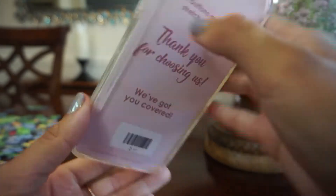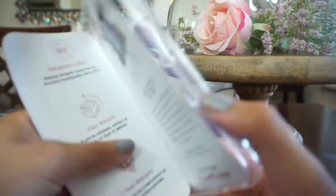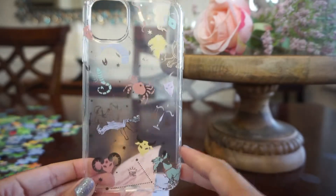It is so pretty. The case is transparent. The packaging says 'Thank you for choosing us, we've got you covered. If buttons are stiff, stretch me out,' which I do find happens often. It's designed in New York City and comes with a one-year warranty. This one is for the iPhone 11 and it's transparent.